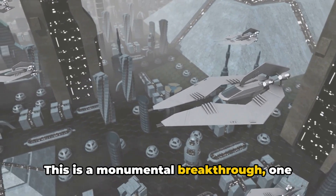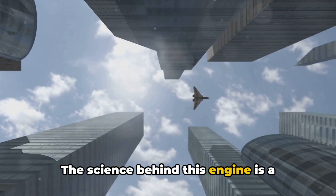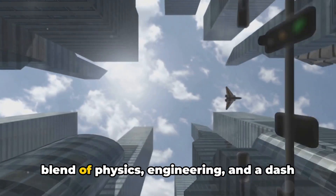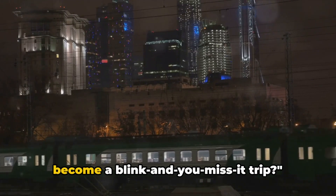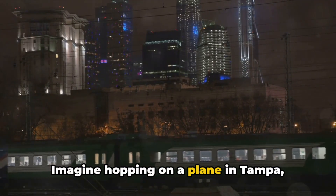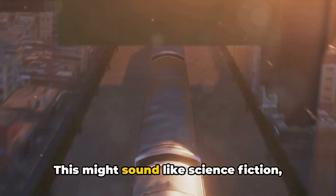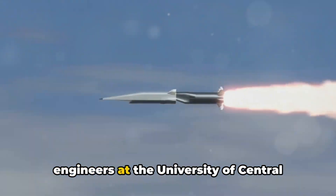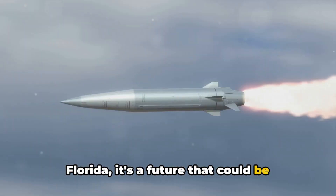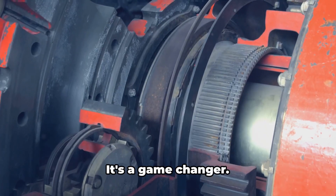This is a monumental breakthrough, one that could revolutionize air travel as we know it. The science behind this engine is a testament to human innovation — a perfect blend of physics, engineering, and a dash of audacity. But how will this revolutionary technology impact our everyday lives? Imagine hopping on a plane in Tampa, Florida and stepping off in Los Angeles, California in just a matter of minutes. This might sound like science fiction, but with this recent breakthrough, it's a future that could be closer than we think. Hypersonic propulsion is more than just a fancy term — it's a game-changer.